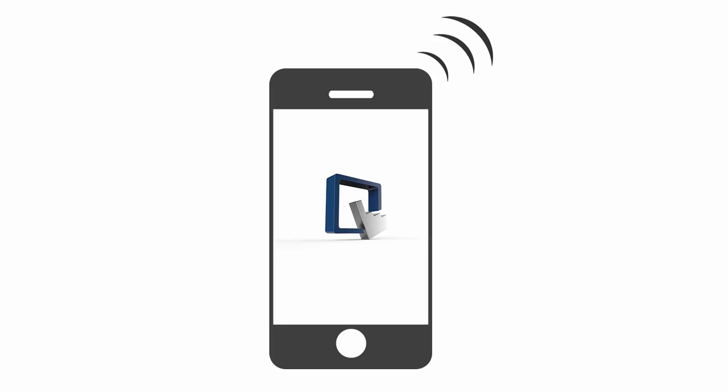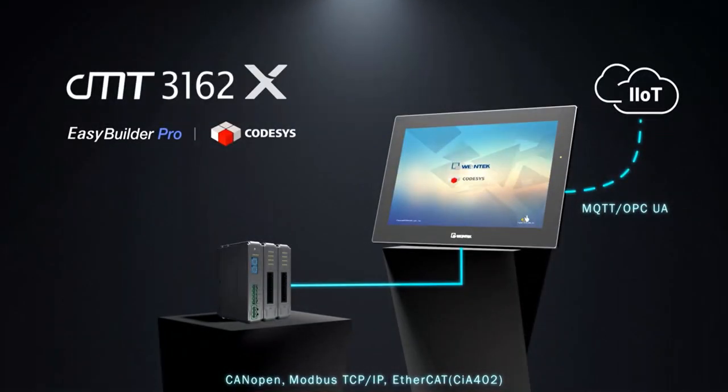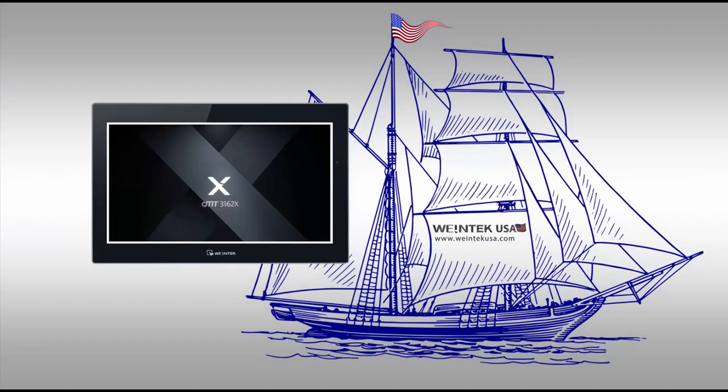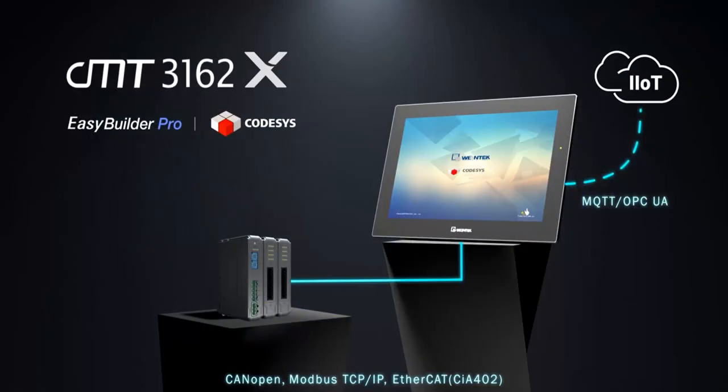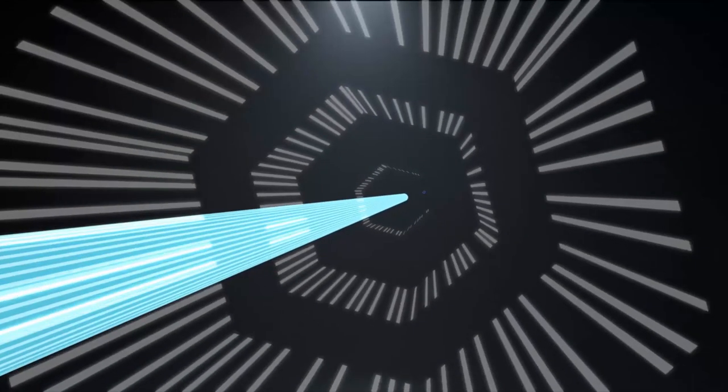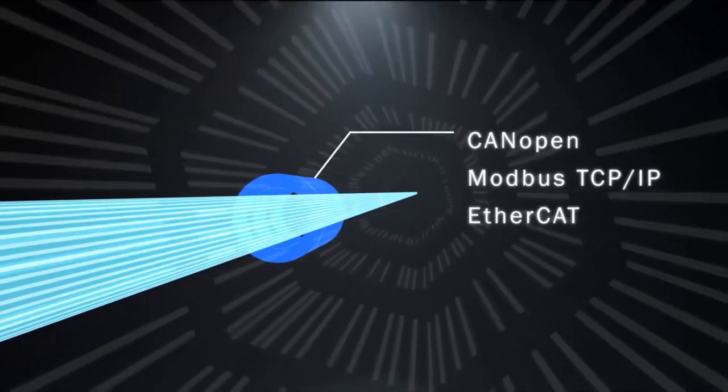I wanted to talk a little bit today about our new CMT3162X. This is going to be the flagship from WineTechUSA. It is a truly amazing piece of hardware — it is next level. It is something that our customers, our engineers, our OEMs are going to be excited to implement into their products, and I think they're going to see real value here.